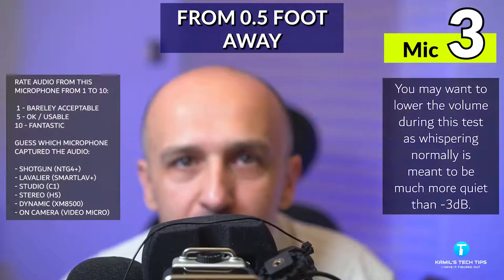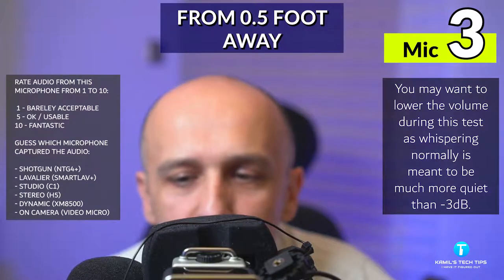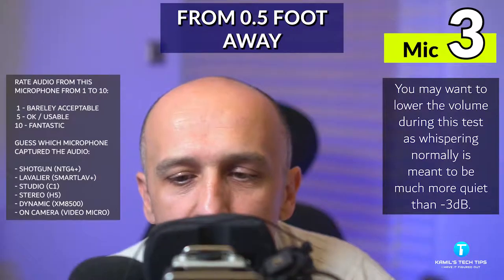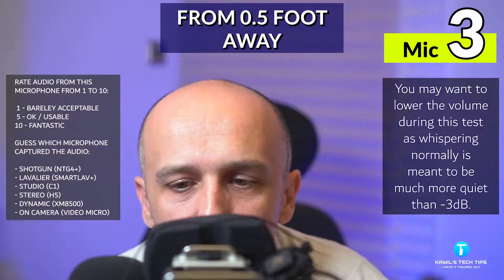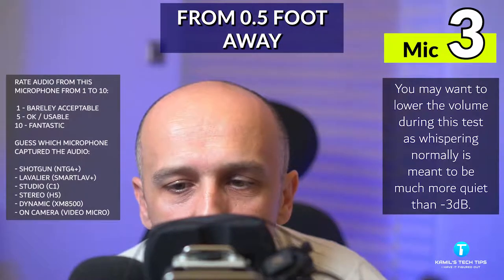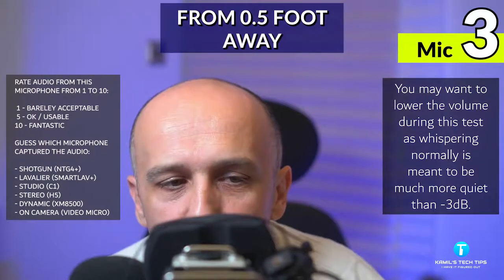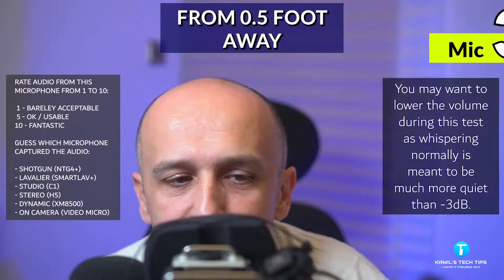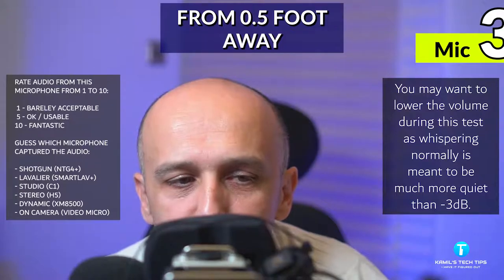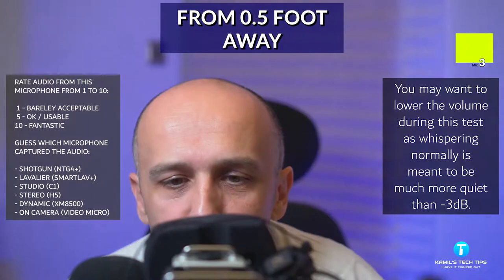Now I'm speaking to all those microphones from roughly half a foot away, speaking a little bit more quietly, and now I'm whispering to them. Let's see which one you like best. From one to ten how do you rate this particular audio? Also make a guess which microphone captured this particular audio. So now I'm going to be speaking again a little bit louder so it might be easier for you to make a guess.